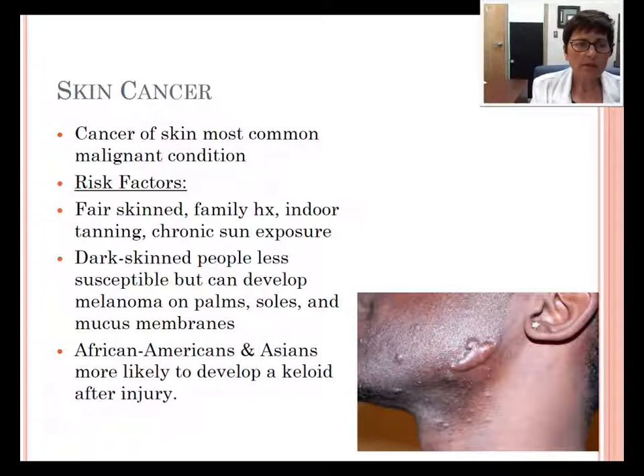Skin cancer is the most common malignant condition. Risk factors are fair skin, family history, indoor tanning, and chronic sun exposure. Dark skin people are less susceptible to skin cancer, but they can develop melanoma on their palms, their soles, and their mucous membranes. And African Americans and Asians are more likely to develop a keloid after an injury. A keloid is scar tissue that builds up and overgrows.